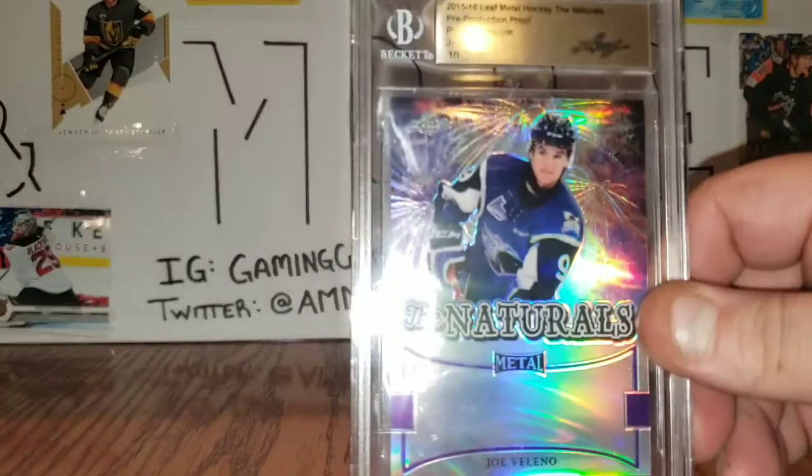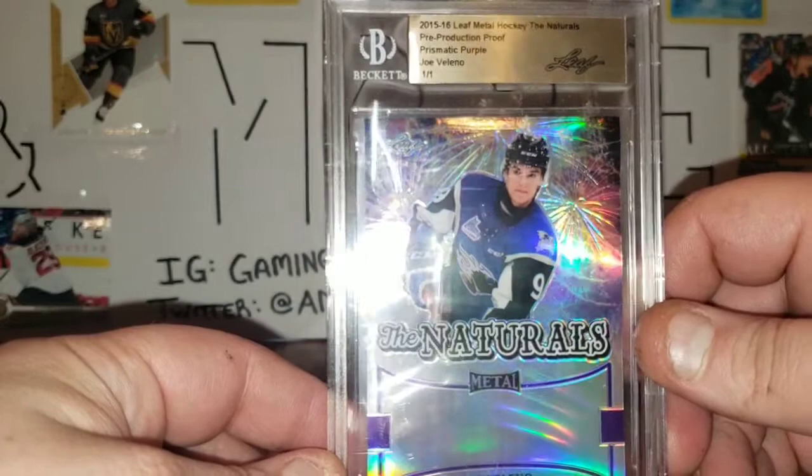Number 15 is this Joe Valeno 2015-2016 Leaf Metal Hockey, The Naturals pre-production proof.